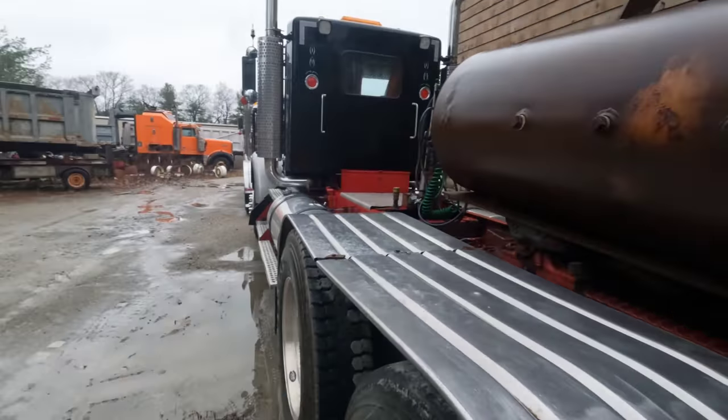Totally old school. One of my kids said one day, he goes, Tony, that's the newest-looking, oldest-looking truck I've ever seen. With the flat glass, you can't even tell — they're almost identical, except for the grill bars and a couple of things.